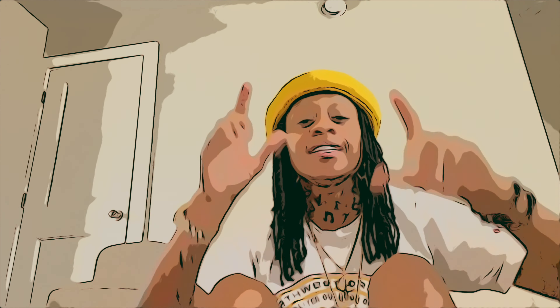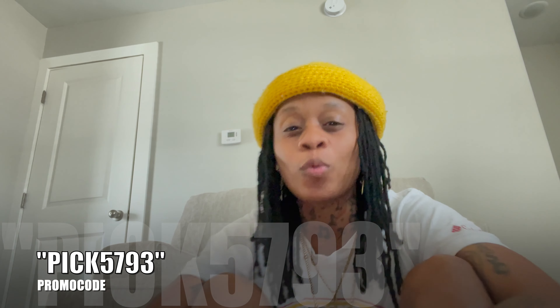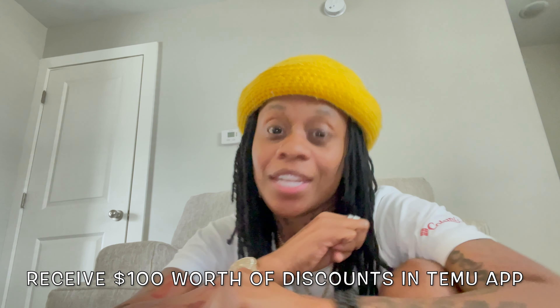What up to my younger gang, it's me Gramz Jagger checking in, and I'm back with a quick promo. This ad is brought to you by Temu — shout out to Temu. I need you to click the link down below, download that Temu app, and when you download that Temu app put in my promo code which is pick5793. When you use that code you get up to a hundred dollars worth of discounts.